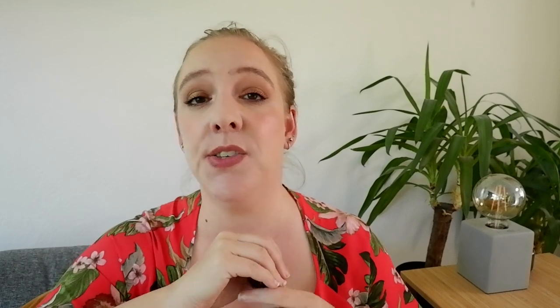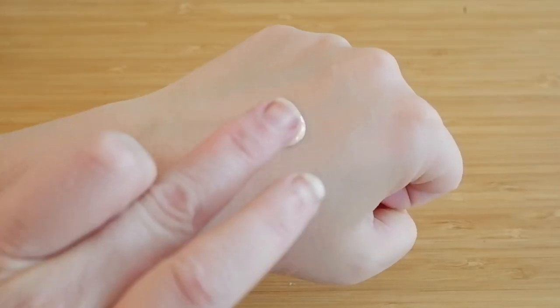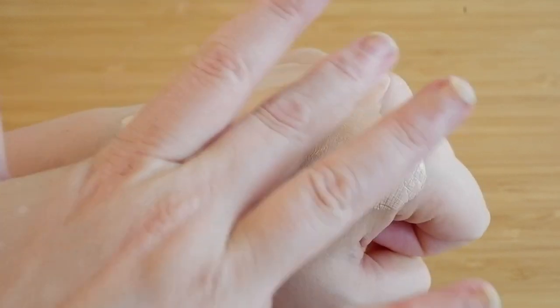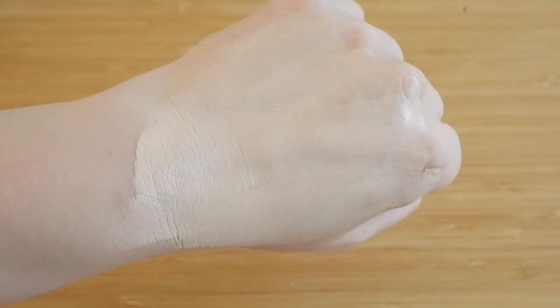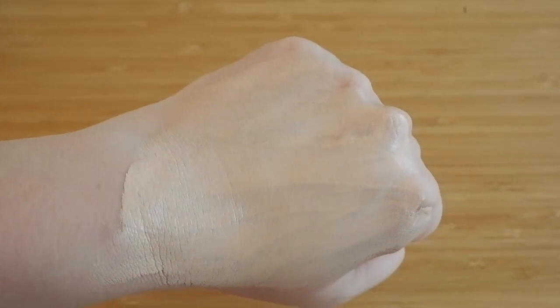Number 5 is the L'Oreal Fresh Wear Foundation in shade 20 Ivory. This is one of my all-time favorite drugstore foundations — it's a dupe for the YSL All Hours Foundation, and this shade is a really good match for me. It's just a little too heavy-duty for daily use: it's long-wearing, still hydrating, not cakey, and gives medium to full coverage. I prefer something more lightweight, which is why it's number 5.